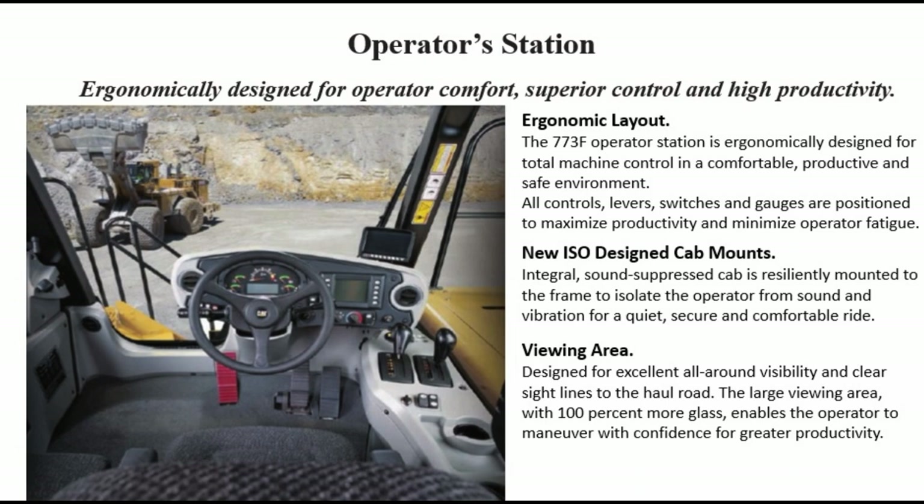New ISO design cab mounts: the integral, sound-suppressed cab is resiliently mounted to the frame to isolate the operator from sound and vibration for a quiet, secure, and comfortable ride. Viewing area: designed for excellent all-around visibility and clear sight lines to the haul road. The large viewing area with 100% more glass enables the operator to manoeuvre with confidence for greater productivity.